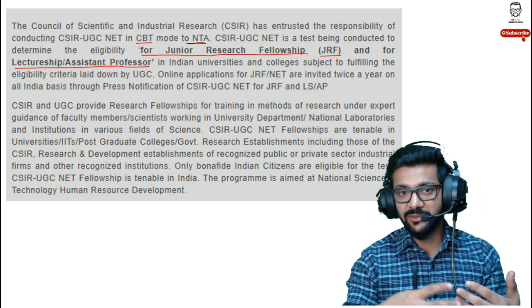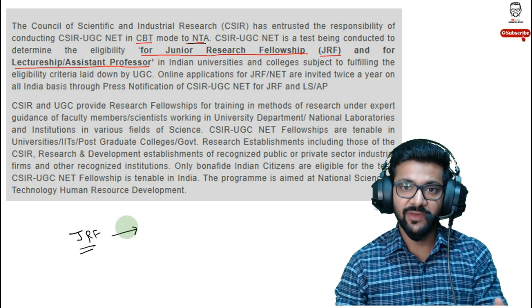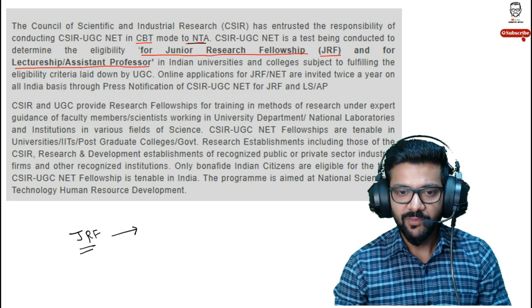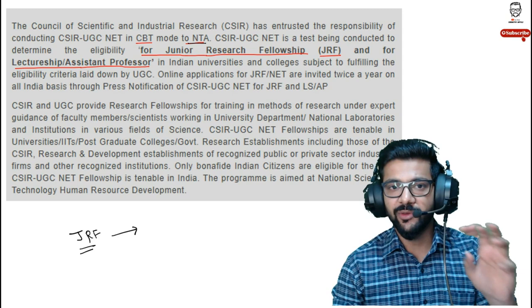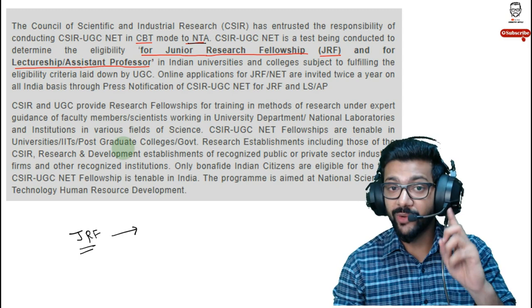Many students appear for this exam because they want to do their PhD from IITs, because if you qualify JRF, you are eligible for a stipend provided through the Government of India via CSIR. You can do your PhD from any institute throughout India, not only IITs. The two main reasons for appearing are: first, pursuing a PhD, and second, getting a job as an assistant professor in any degree college throughout India, not restricted to any particular state.